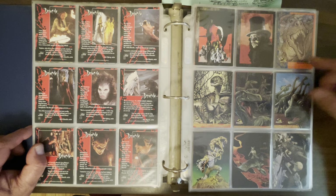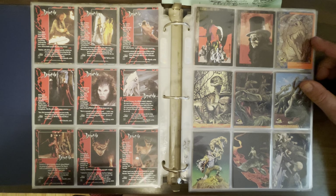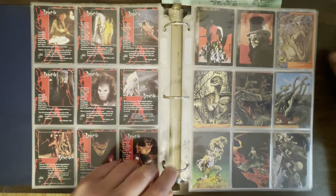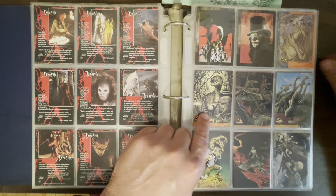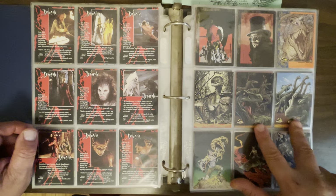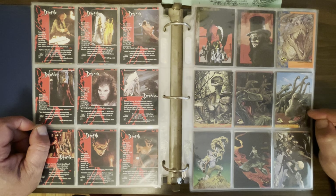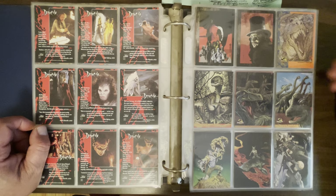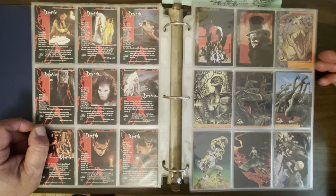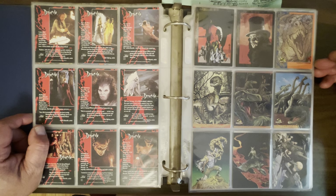I have some Jurassic Park cards — they had some really good art in these. Here we have a beautiful Arthur Adams dinosaur, John Van Fleet — another great painter — and two Walt Simonson cards. I believe he did the covers for the comics. There was a four-issue miniseries of Jurassic Park and these came in them. I don't think I bought the comics — I think I just somehow found these cards.